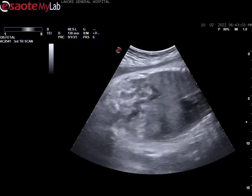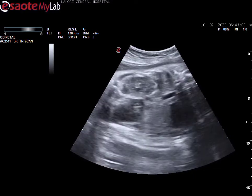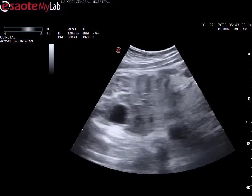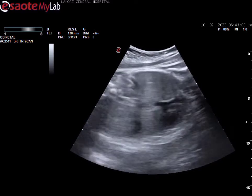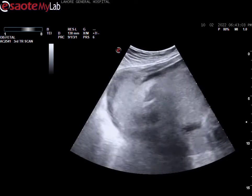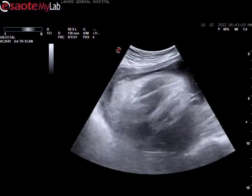You are viewing the right kidney, the ribs, and the left kidney. The stomach and the fetal heart — everything is very well visualized in this video. Here you can also see the placenta, which is fundal in position.